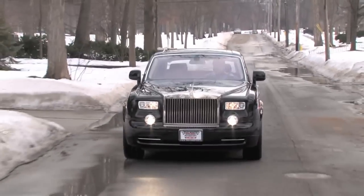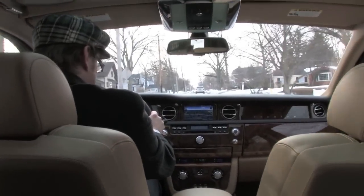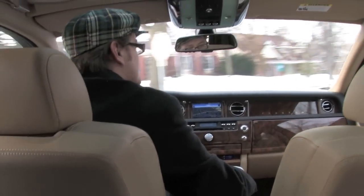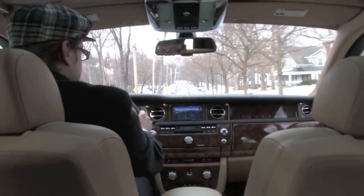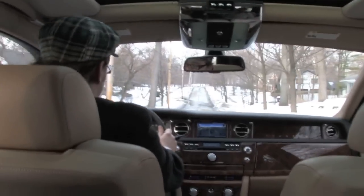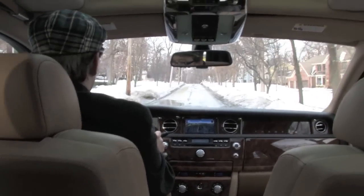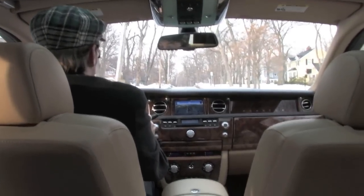This car is absolutely silent — there's no noise whatsoever. You've got lots of torque, no noise from the motor, and you don't have a tachometer; you've got a power reserve gauge. It tells you how much power you have reserved as a percentage. Right now we're running at a hundred percent, and as we lean into it we'll take it down to 90.